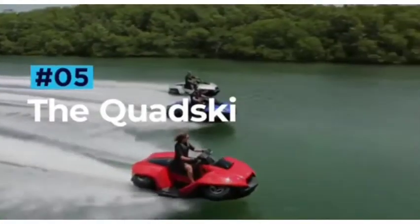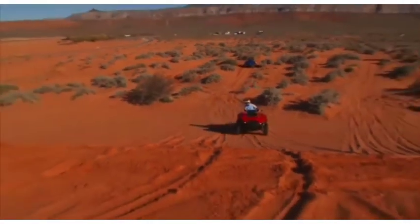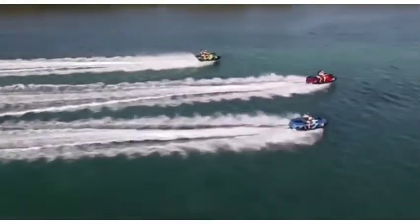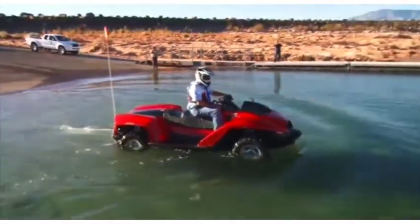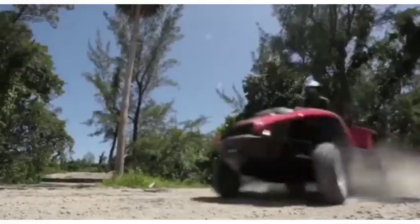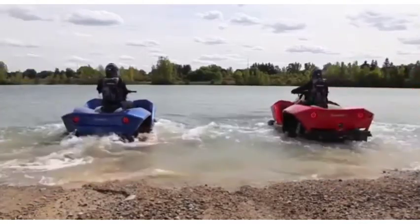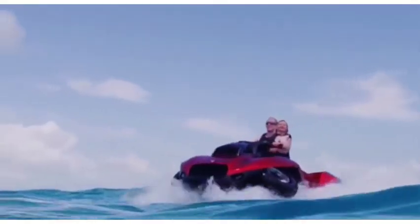Quad Ski. The Quad Ski amphibious quad bike brings a whole new meaning to the term ATV. Powered by a BMW K1300 engine, the Quad Ski offers up 140 horsepower of versatile fun and speeds of up to 45 miles per hour on both land and water. The Quad Ski's revolutionary retractable suspension system provides near-seamless transitions between robust ATV and personal watercraft in less than five seconds, so you can simply drive up to the water's edge, switch between modes, and you'll be jetting off in mere moments.